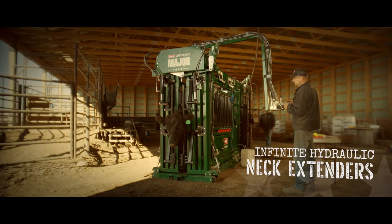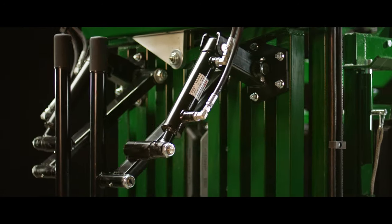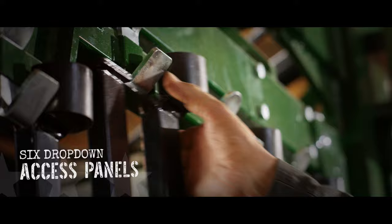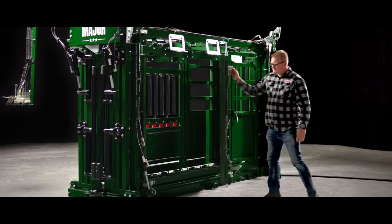Infinite hydraulic neck extenders for unlimited access, faster processing, and the best head control, and six drop-down access panels on each side, an extra-large vet cage, and emergency exits that swing wide on both sides.